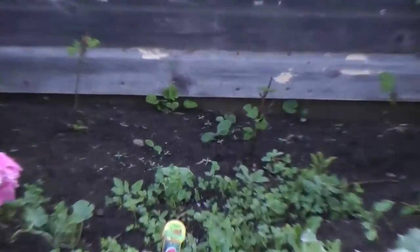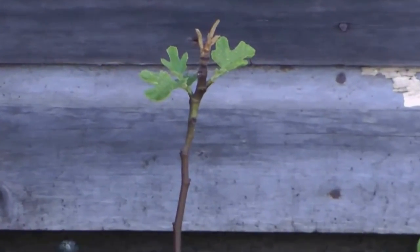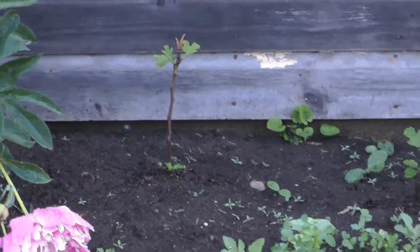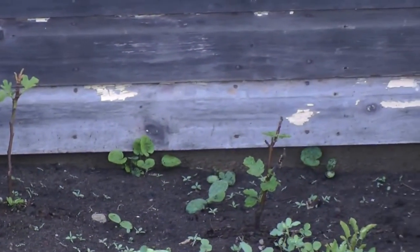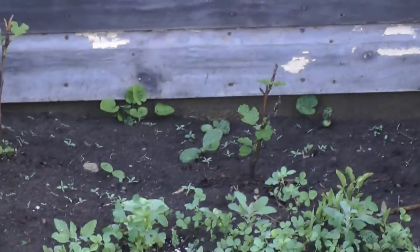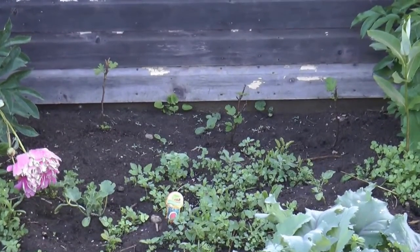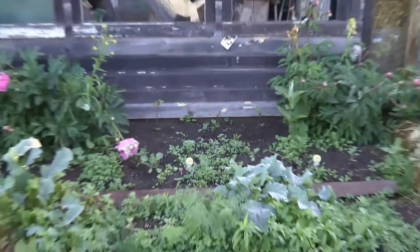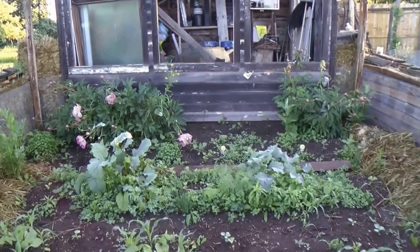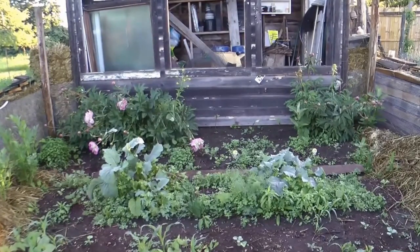Another new addition are Chicago figs. They actually were at the big box store and the cold weather killed them — or at least their leaves fell off — but I could tell there were little buds coming, so I bought them. $3 a piece. They're supposed to die back every winter and then bring on new leaf material and grow about 10 figs per plant up here in Zone 5. That's what we're going to find out.